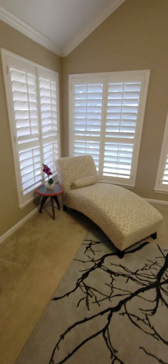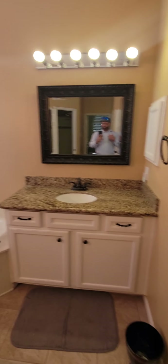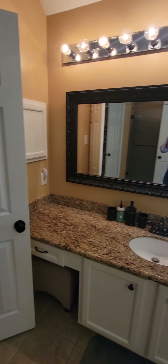Big master bedroom with a nice little sitting area — the shutters again. Very big master bathroom, and it's got two separate closets, two separate areas, with a little makeup area right there. I know my wife likes that kind of thing.